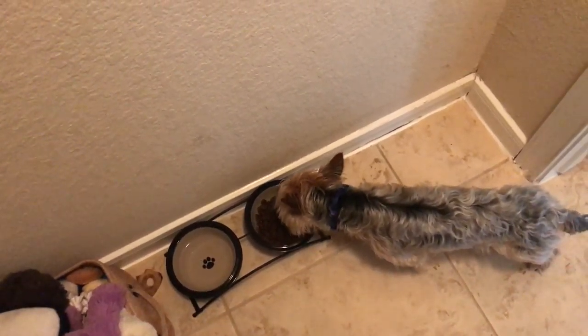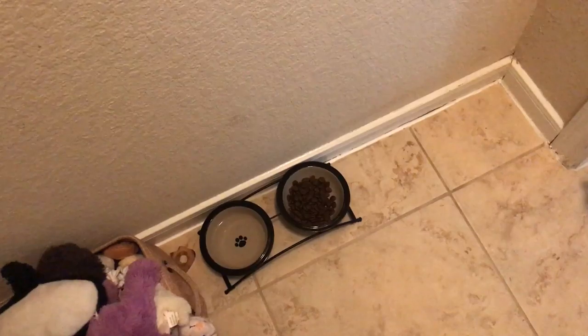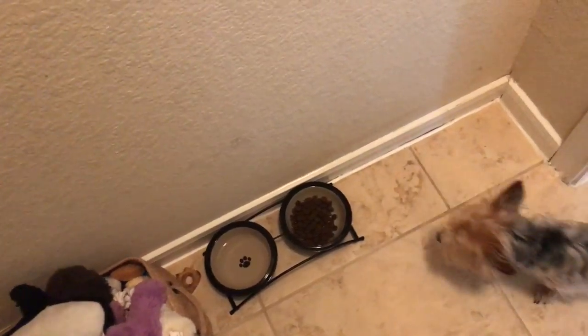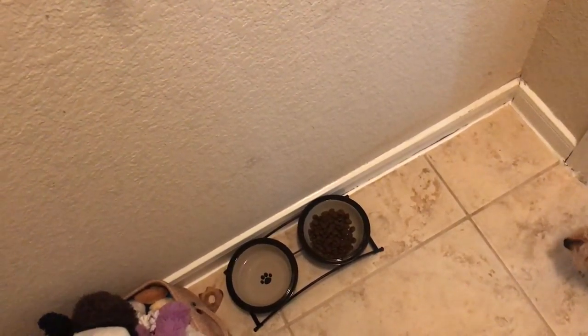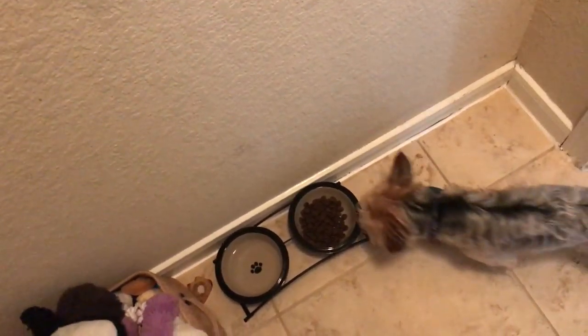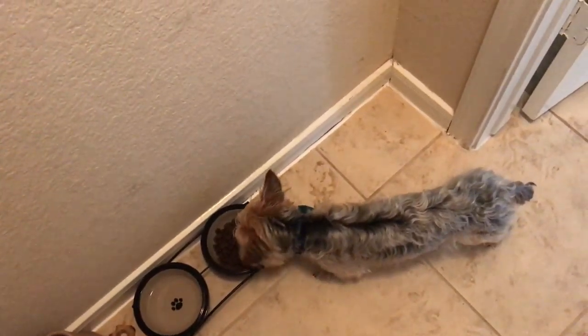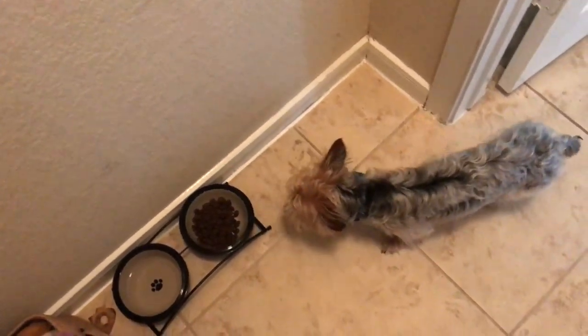He'll drink water while we're gone, but he also has food in the kitchen — this exact same bowl set, which I got off Amazon for less than $20. So he has food and water in the kitchen too, and he'll eat in there when we're eating breakfast or I'm cooking. Right now he's eating in here because I'm in here — he's spoiled, he doesn't like to eat alone. Nobody likes to eat alone.